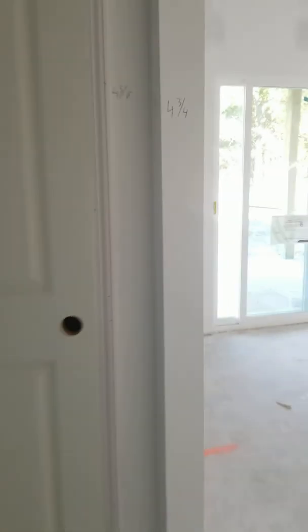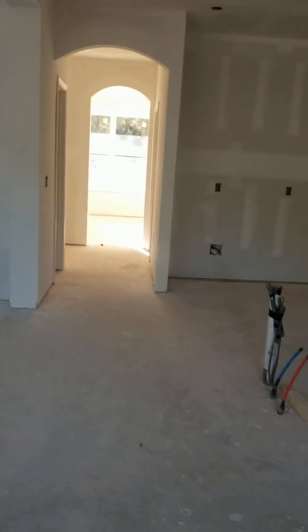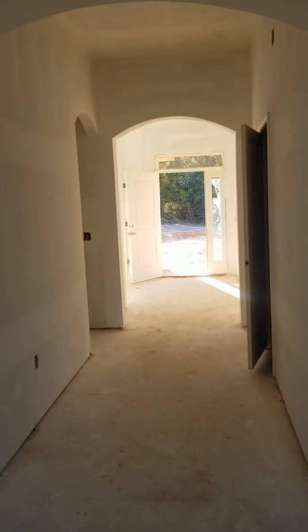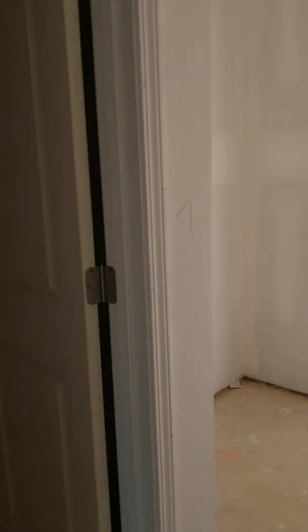There's another bedroom back here, so they will call this a five-bedroom — because that front room off the entrance does have a closet. Look at these high ceilings — just fantastic. The arches really give it a grand feel. You could consider it a four-bedroom with an office, however you want to spin it, but they're going to call it a five-bedroom.